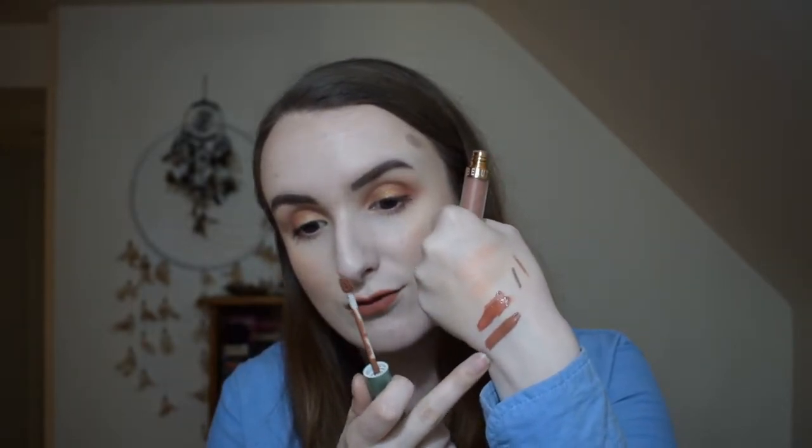Look at that — it's a bit more of a brownie nude. I can see why Sam thought these were similar, but it's a completely different color — more chocolatey brown, whereas the Rincon one is more of a reddy brown. That's a really pretty color — a far better swatch.